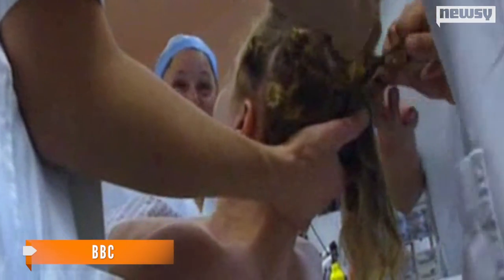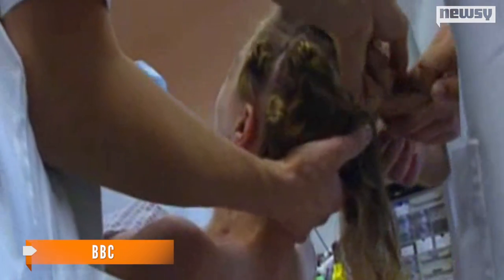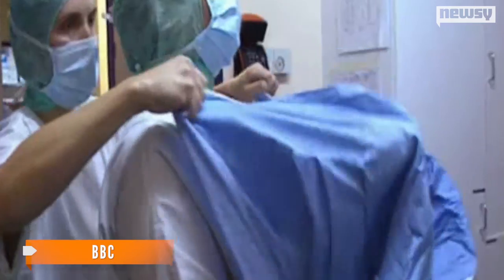Doctors analyzed blood vessels in the three patients' faces one year after they had had surgery, and they found all three had, quote, excellent blood flow in the facial tissue. Before getting the study's results, researchers thought the healthy blood circulation was because of the artery and vein connections doctors made during surgery.